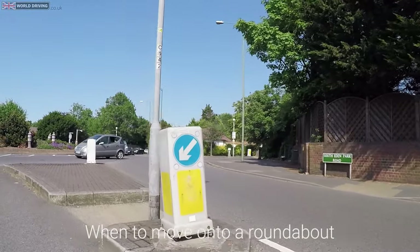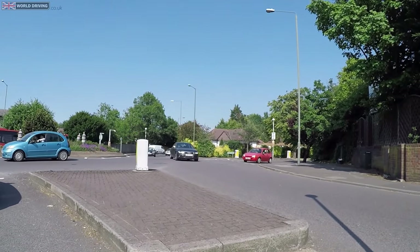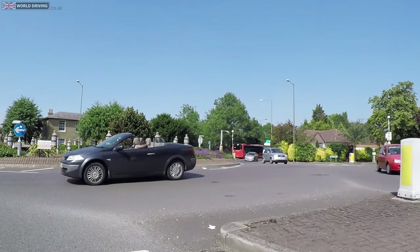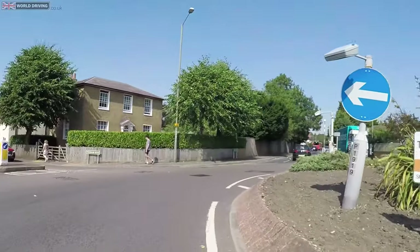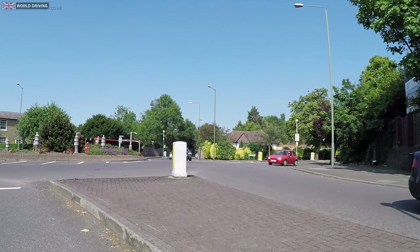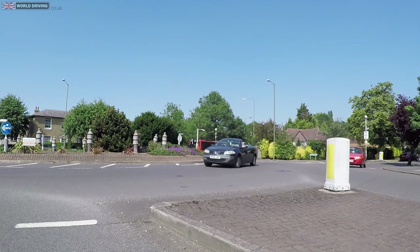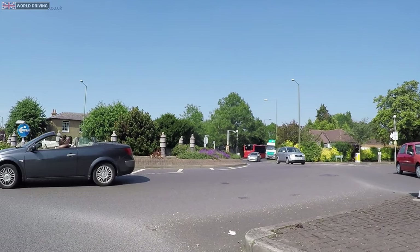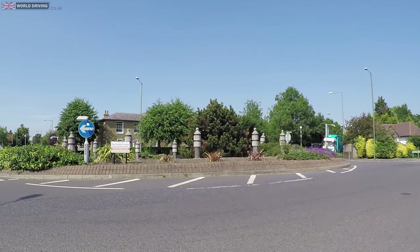I'm creeping forward slowly in traffic — looking ahead, looking to my right, looking ahead. Looks quite busy. Waiting for a car to exit towards where I've come from. This silver car gives me an opportunity. But how could I tell? Well let's have another look in slow motion. The first car is coming round the roundabout — I can tell because of the angle of their car and where they're steering. Whereas the silver car has more of a straight angle and their front wheels are dead straight. Never assume they're coming off though. Always keep checking.